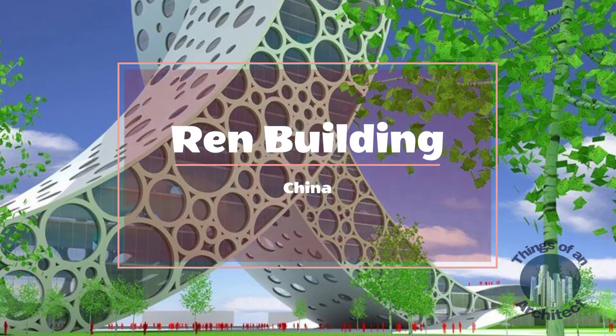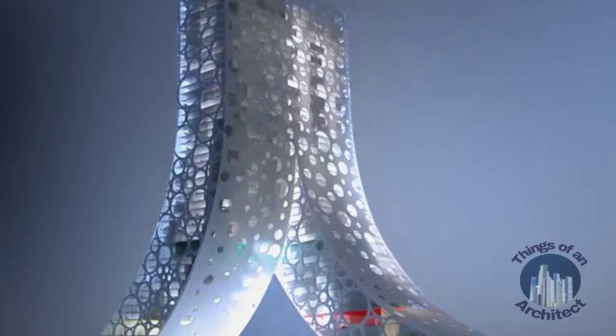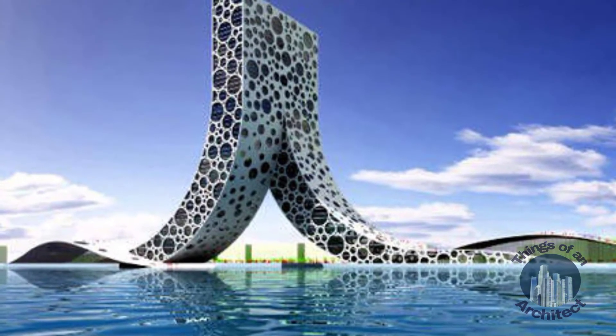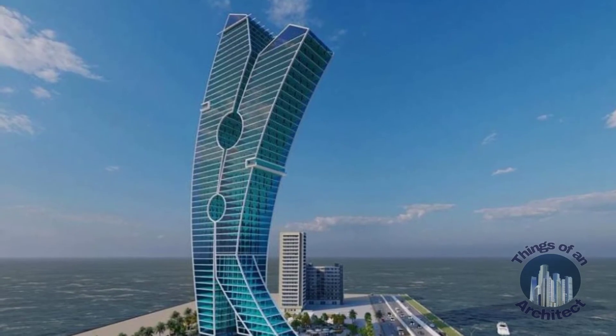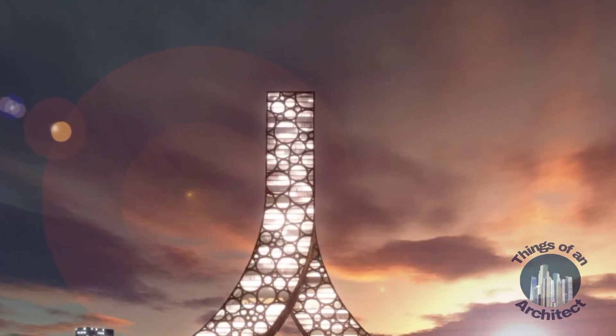Ren Building, China. Ren Building is an attractively designed building in Shanghai. Copenhagen's Bjarke Ingels Group BIG proposed this striking design of the building, replicating the Chinese character for 'person', to correspond with Shanghai's 'Better City, Better Life' 2010 World Expo. The project was proposed for a hotel, sports, and conference center.